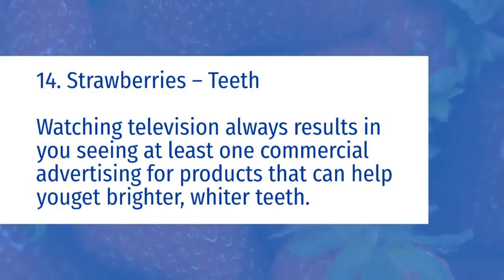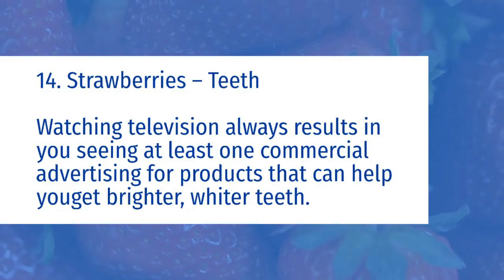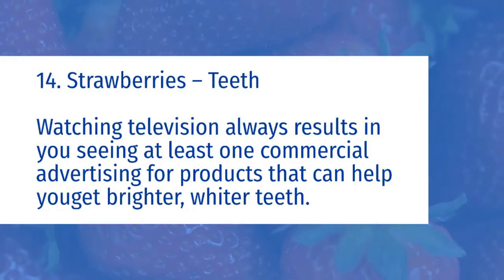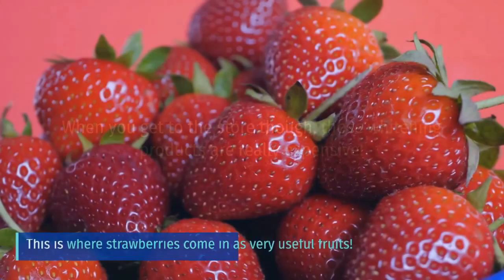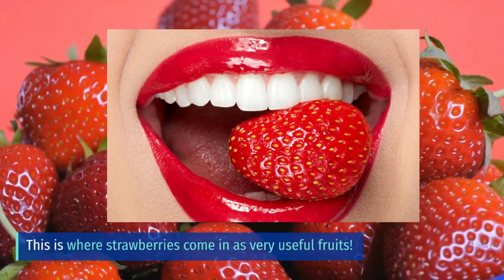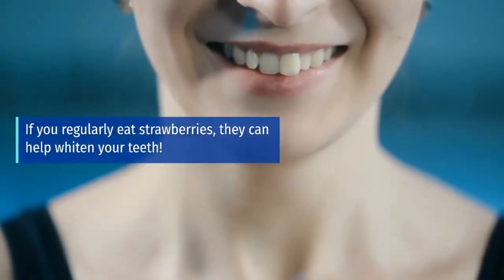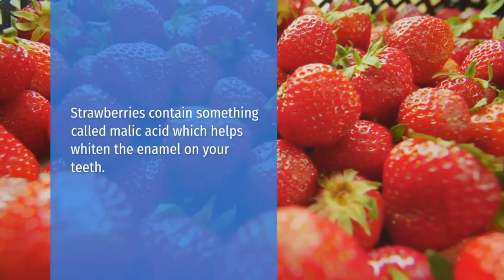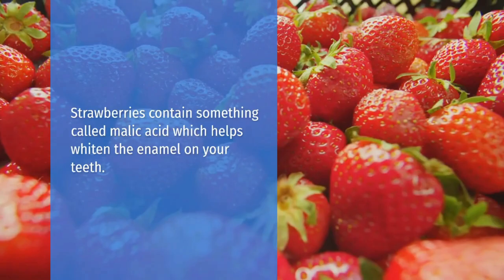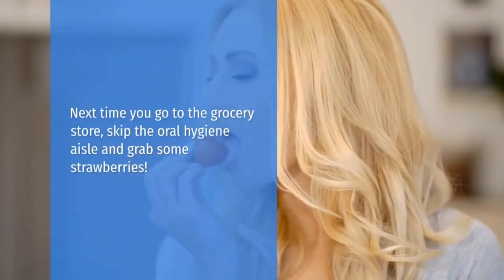Strawberries equal teeth. Watching television always results in you seeing at least one commercial advertising for products that can help you get brighter, whiter teeth. When you get to the store though, those whitening products are really expensive. This is where strawberries come in as very useful fruits. If you regularly eat strawberries, they can help whiten your teeth. Strawberries contain something called malic acid, which helps whiten the enamel on your teeth. Next time you go to the grocery store, skip the oral hygiene aisle and grab some strawberries.